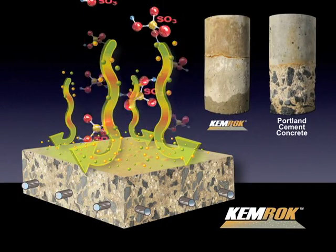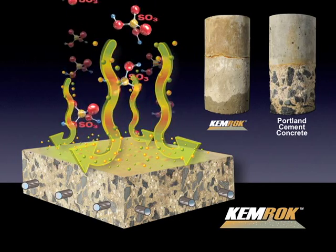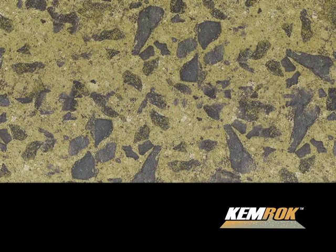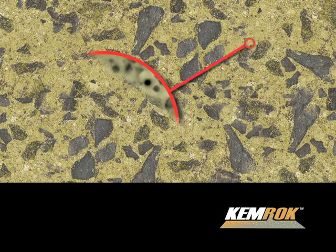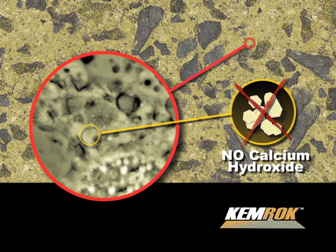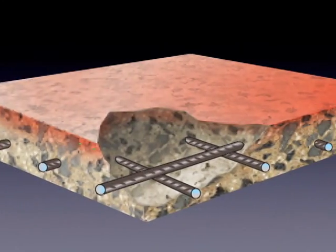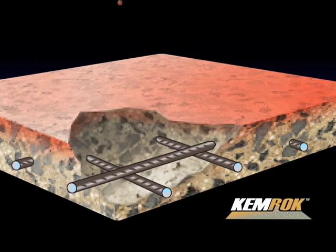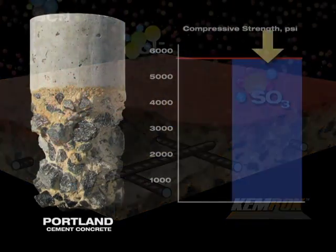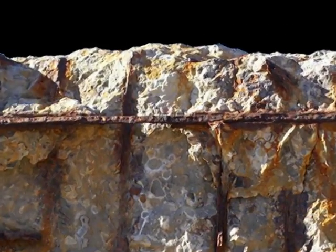In contrast, Ceratec's Chemrock cement concrete technology is not adversely impacted by exposure to most acids and alkalis. Chemrock has an exceptionally low permeability matrix comprised of extremely dense crystalline structures containing no excess calcium hydroxide. These properties dramatically reduce the ingress and transport of corrosive chemicals through the concrete, minimizing the potential for mass loss, reduction in mechanical strength, and the deterioration of reinforcing steel.